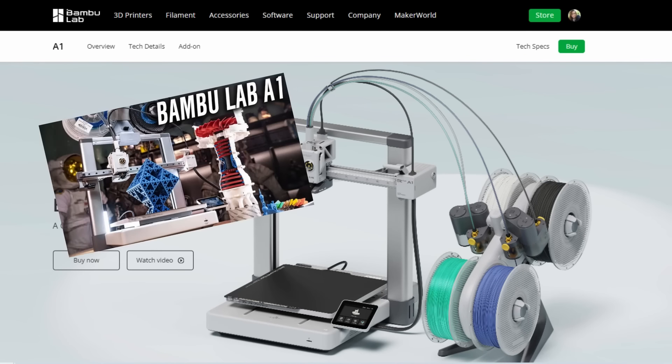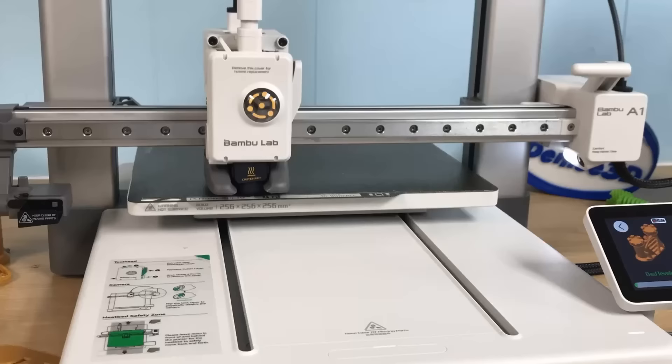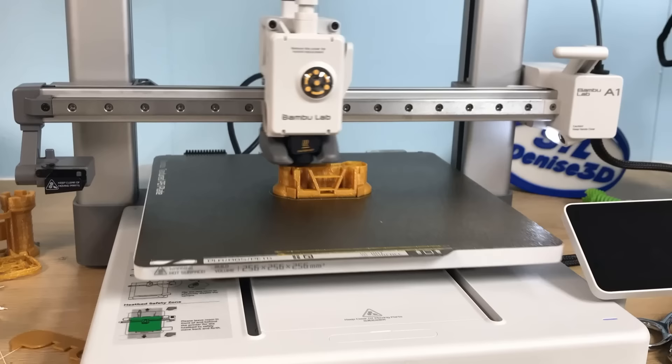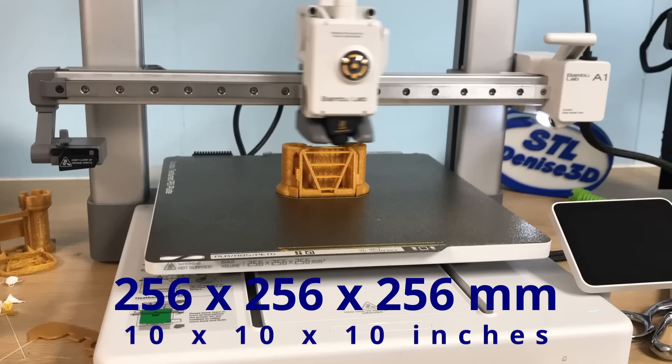Unless you've been living under a rock, you've probably heard about Bamboo Lab's latest printer release, the A1 — a full-size, fast and precise bed slinger. The printer really didn't come as a surprise because when the A1 Mini was launched, we all assumed the next machine would be some kind of A1 Maxi. But as it turns out, the A1 is Bamboo's standard size with a 256 millimeter cubed build volume — that's about 10 inches — so it's not quite helmet class, which probably disappointed a few people.